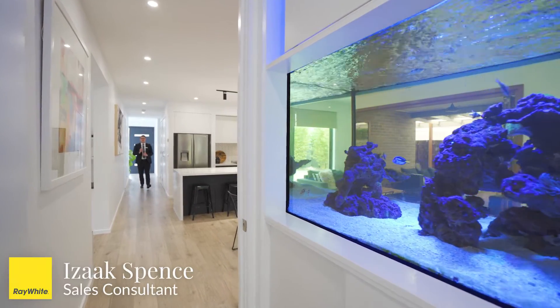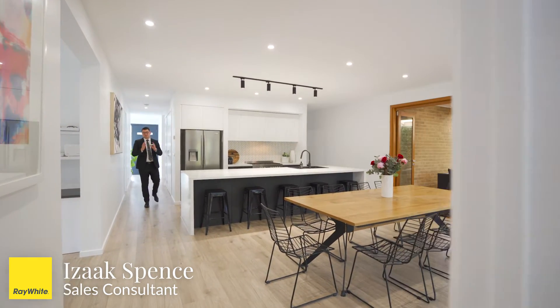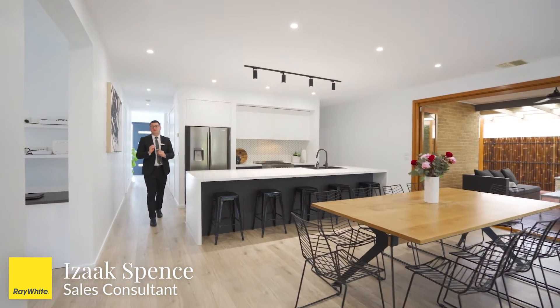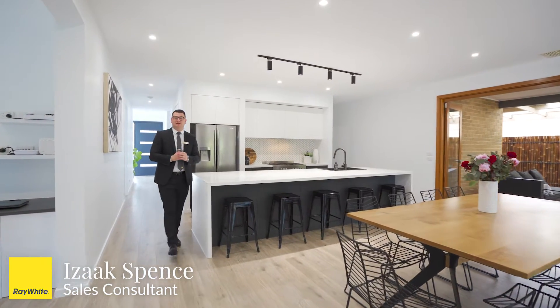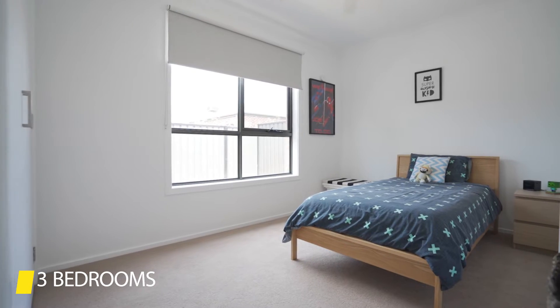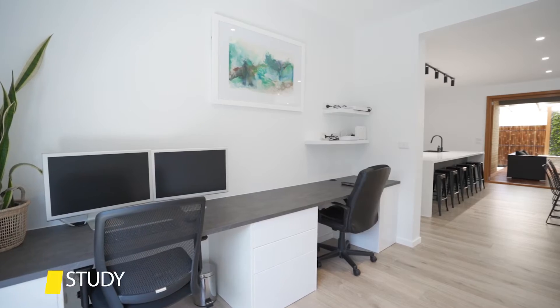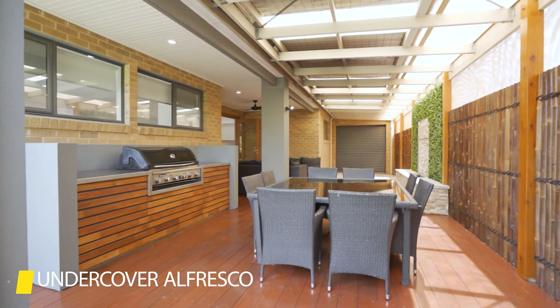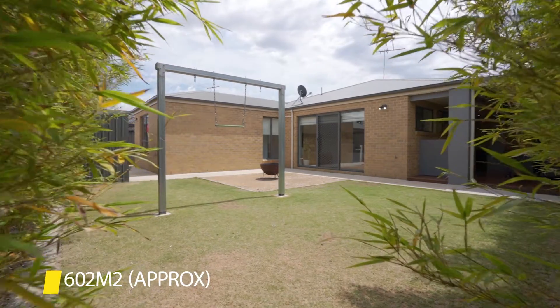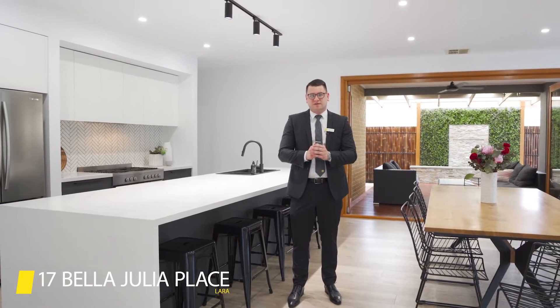Hi, Isaac here from Ray White Real Estate and today I'm proud to present to you this contemporary home that effortlessly fuses family functionality with a modern and sleek design. Featuring three ample bedrooms, two separate living zones, butler's pantry, bonus study and a beautiful decked undercover alfresco area, all set on 602 square metres of land. Welcome to 17th Bella Julia Place, Lara.